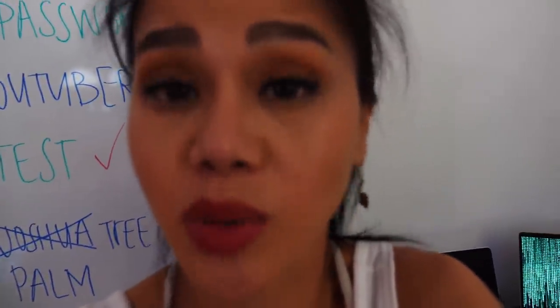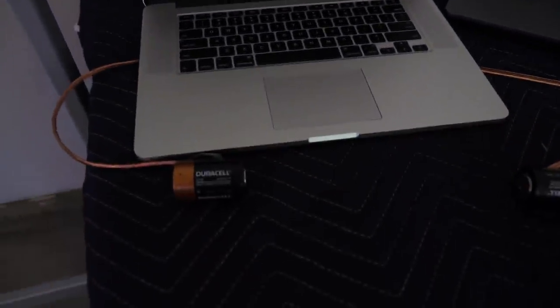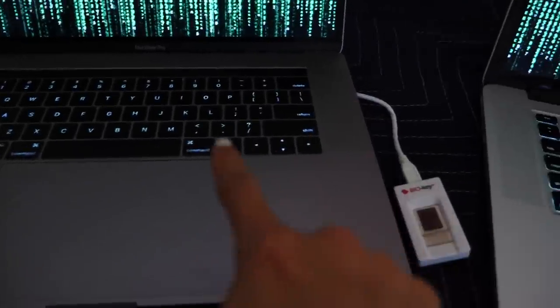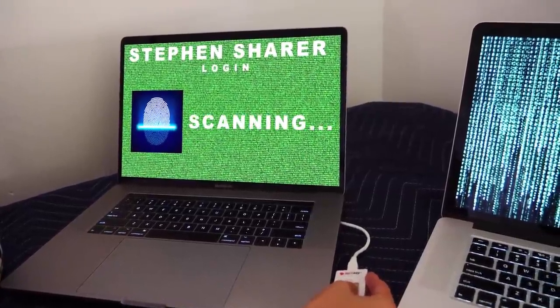It's just us now, Spy Ninjas. There are so many laptop computers here but this one is really unusual - it has really big Duracell batteries coming out of it. There's also something that looks like a biometric fingerprint reader. I'm going to place my thumb on it to see if it does anything. It says 'fail to log in.' Does that mean this computer is dedicated to hacking Stephen Sharer's channel? I want to try all these computers to find out which laptop is hacking which YouTubers.